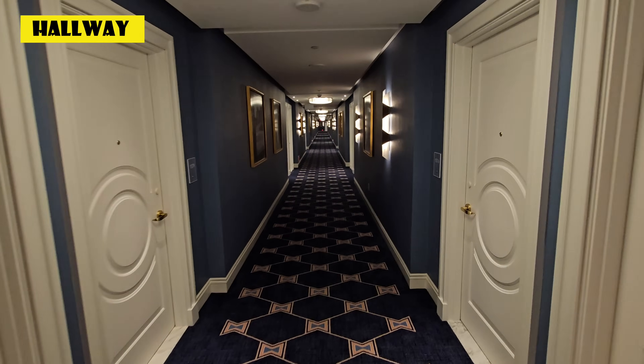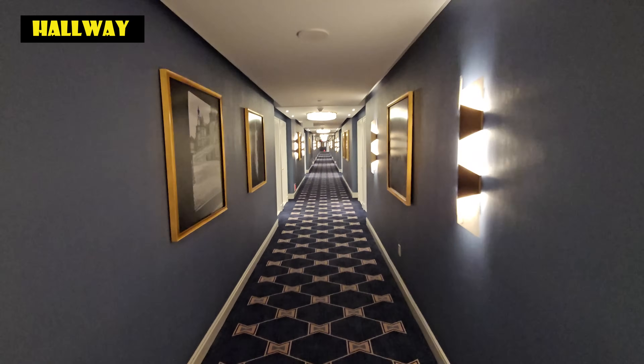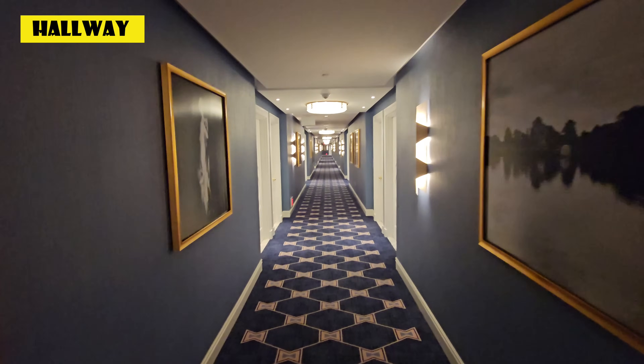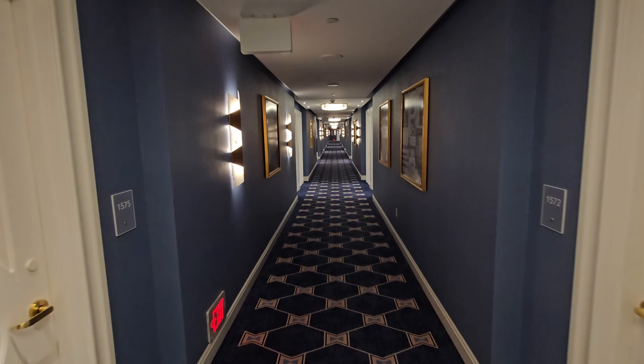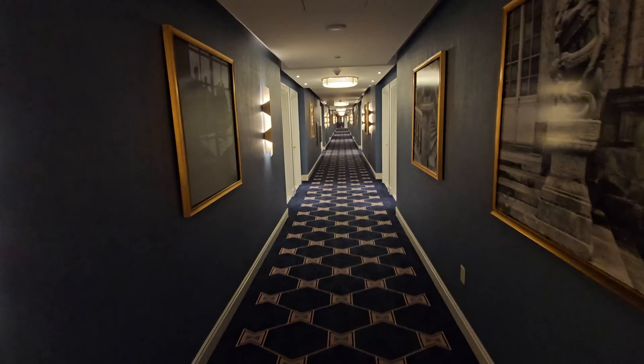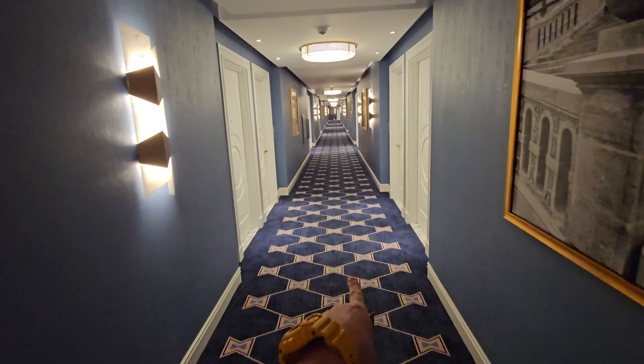Now that we've seen around the room, let's go check out the rest of the hotel. This is the hallway on the 15th floor — pretty nice, tall, bright lights, well done. The hotel's only been open for two weeks, so no stains on the carpet yet.